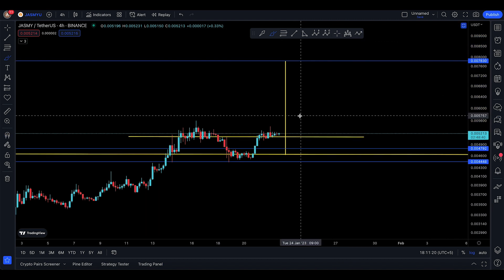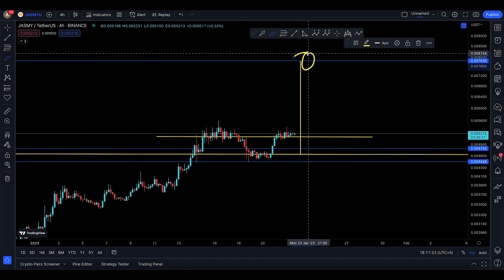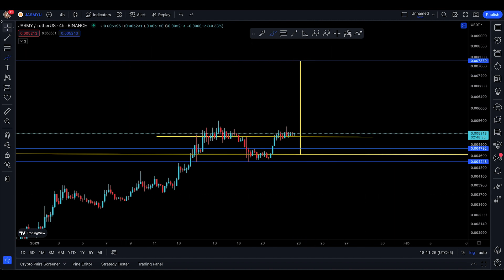I do believe that you're officially on a journey to go up for this 50% move up to 7830. That's pretty much it for this Jasmine update. Enjoy the trade, and I'll see you in the next one.